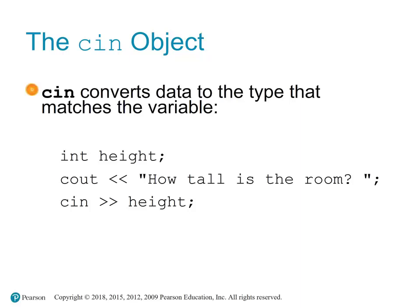For example, if the user enters 'ten' (T-E-N) instead of the numerical 10, cin will fail to convert this input to an integer, and the value of the variable will remain uninitialized. It is important to check the state of cin after an input operation to ensure the input was valid and the conversion was successful. This can be done using cin.fail() or other related functions, and typically involves writing conditional statements to handle errors.